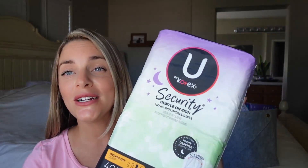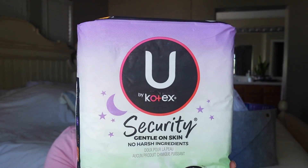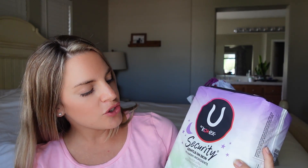Are you guys ready to get to my postpartum care essentials? There are about five to eight items I use, and I'll go over each item, how I use it, and why. First and foremost, you are going to need some heavy-duty pads. I got these Security pads by Kotex and I love that they're gentle with no harsh ingredients.